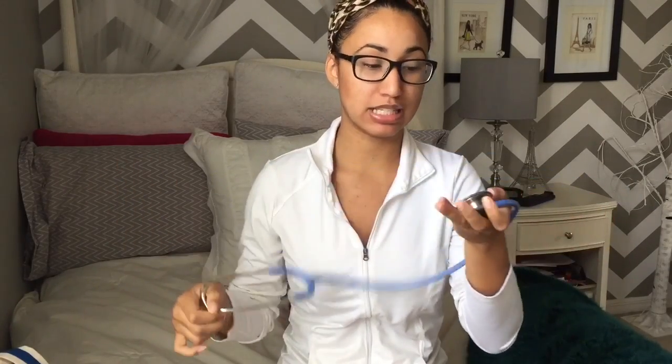Of course, one of the most important things I have in here is my stethoscope. This is a Lipman Classic — I don't know what SE stands for but that's what it is. It's really lightweight and super cute — I love it.